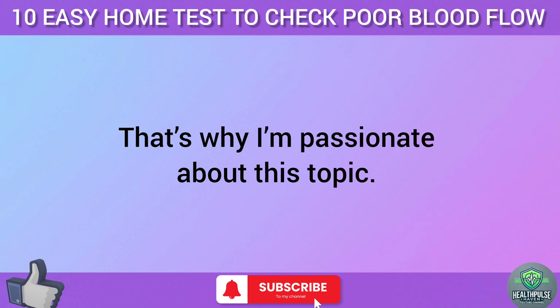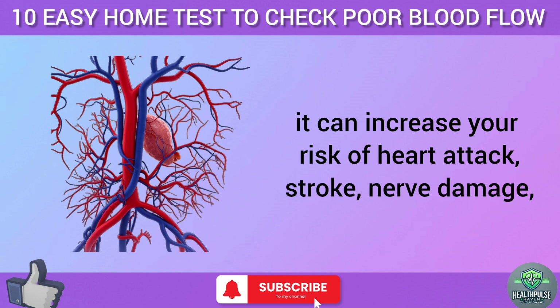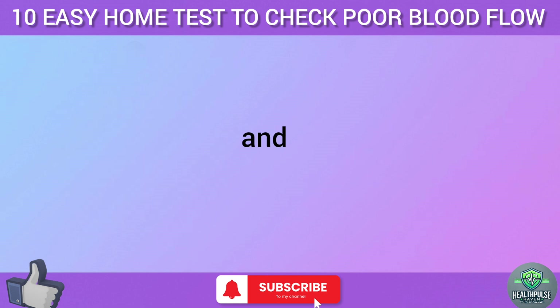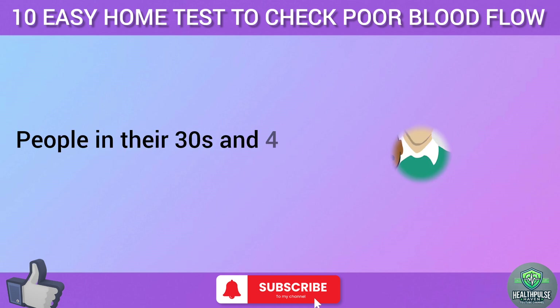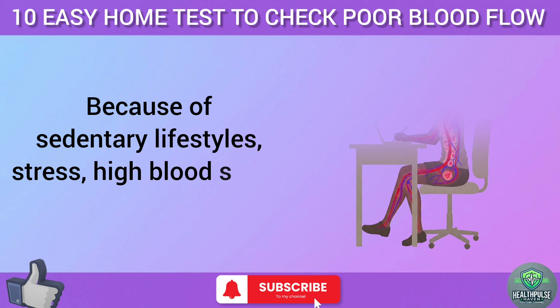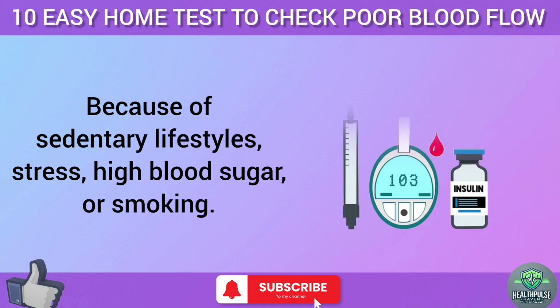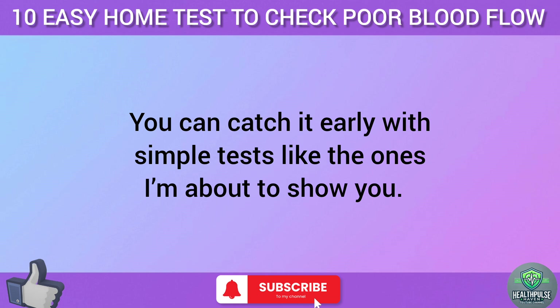That's why I'm passionate about this topic. Poor circulation isn't just about cold hands or feet — it can increase your risk of heart attack, stroke, nerve damage, and even amputations in severe cases. And it's not just for older folks. People in their 30s and 40s are increasingly at risk because of sedentary lifestyles, stress, high blood sugar, or smoking. The good news? You can catch it early with simple tests like the ones I'm about to show you.